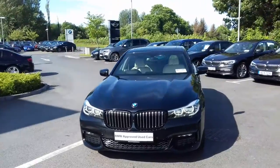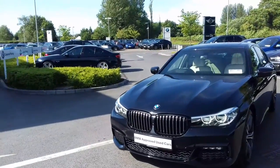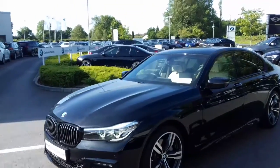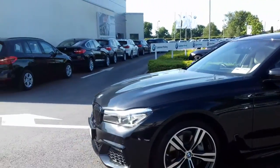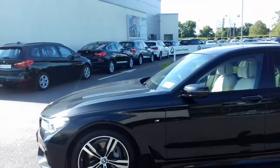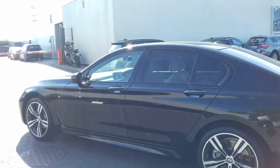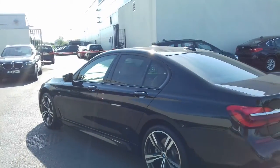Beautiful looking car, very well finished off in the black sapphire. Black kidney grills to the front, LED front fog lights, the 20 inch alloy wheels, very nicely spec'd 7 series, sun protection glass in the rear, surround view, front and rear parking sensors and also reversing camera.